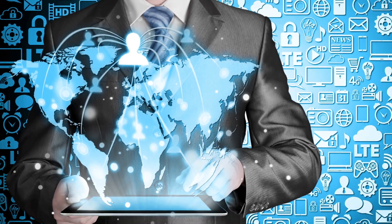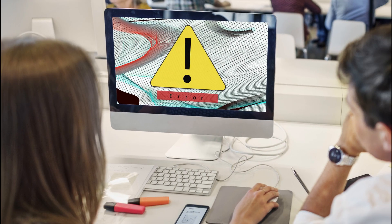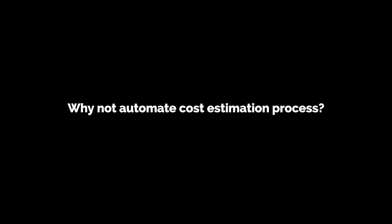It is easily shareable. The risk is more — just one error, and your cost estimation goes completely wrong. Why not automate the cost estimation process with Cost-It-Right?